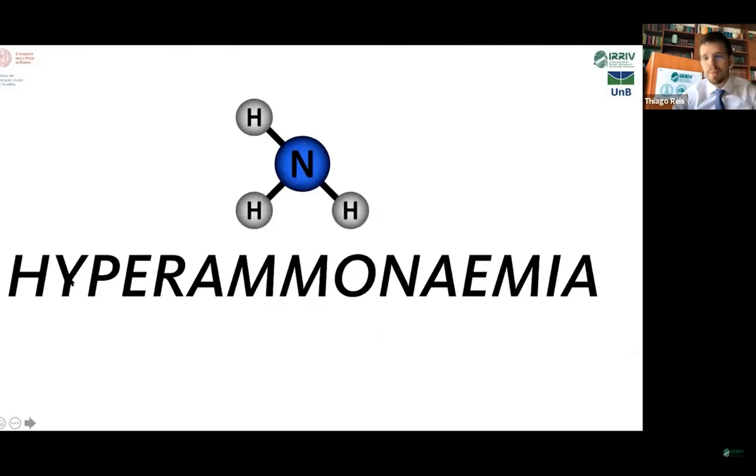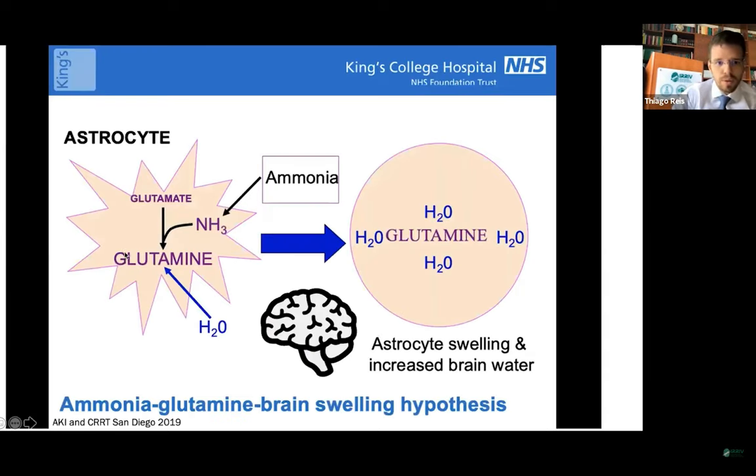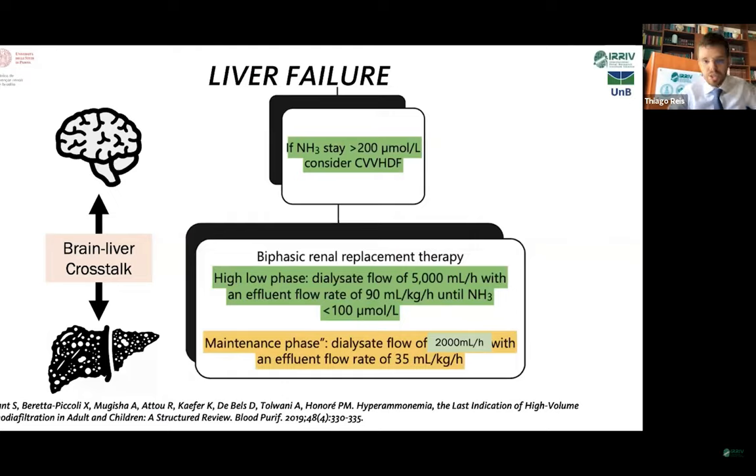First, covering hyperammonemia. There is this phenomenon that occurs in the brain, in the astrocytes, when we have high concentrations of ammonia. It gets together with glutamate, making glutamine, which has an osmotic property and causes an inflow of fluid from the interstitial space towards the astrocytes, creating brain edema. This is a serious, life-threatening condition.